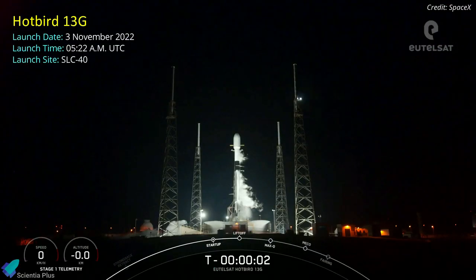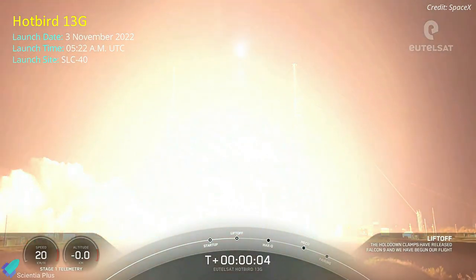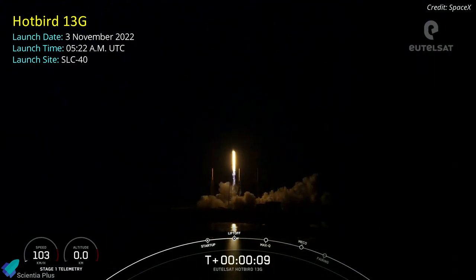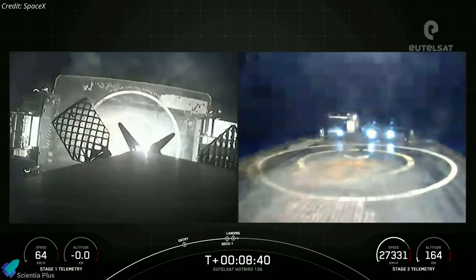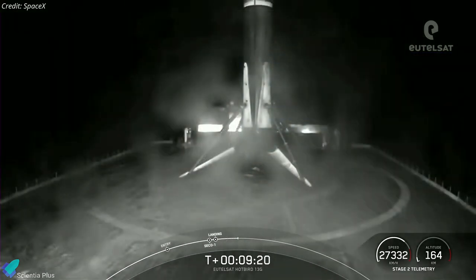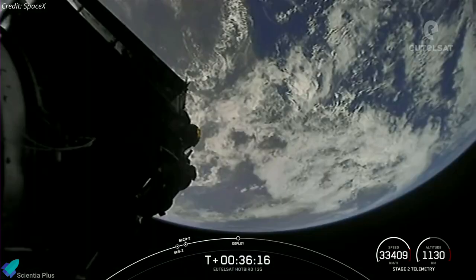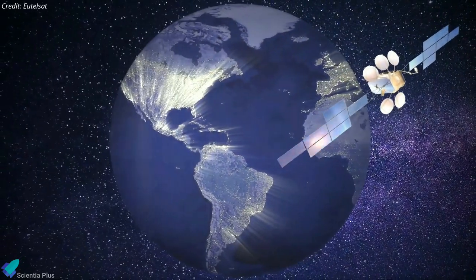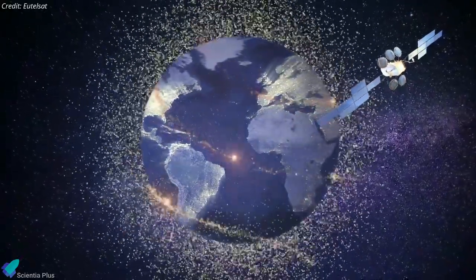Roughly two days after the USSF-44 mission, SpaceX conducted its 51st launch of the year with a flight-proven Falcon 9 rocket, sending a Hotbird 13G telecommunication satellite into a geostationary transfer orbit. The Falcon 9's first stage returned to Earth a little less than nine minutes later, landing on a drone ship stationed in the Atlantic Ocean. It was the seventh launch and landing for this particular booster. Hotbird 13G continued to soar atop the Falcon 9's upper stage, which deployed the satellite into geosynchronous transfer orbit about 36 minutes after liftoff.